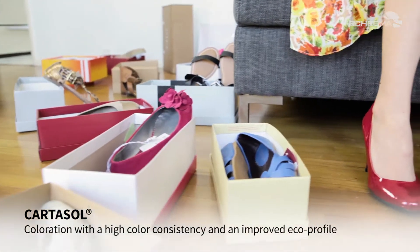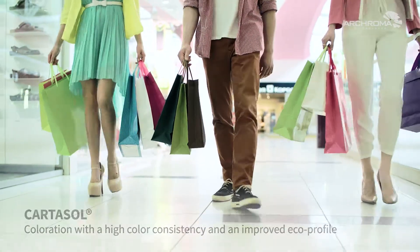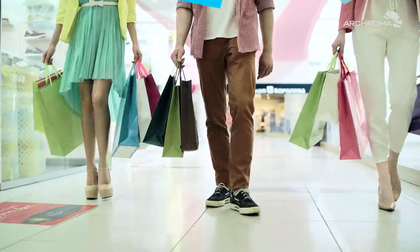Of course, what's inside will always matter most. But shopping just wouldn't be the same without all those pretty bags and boxes.